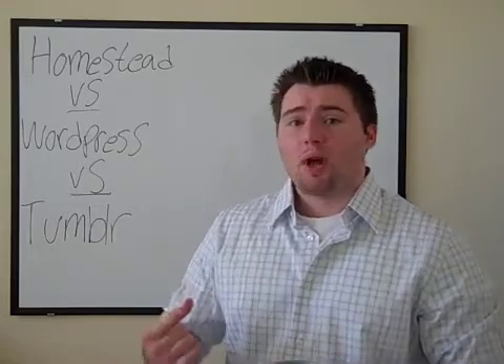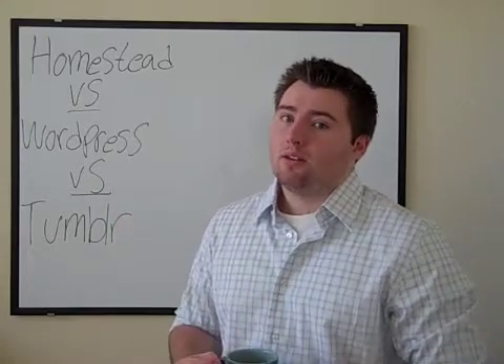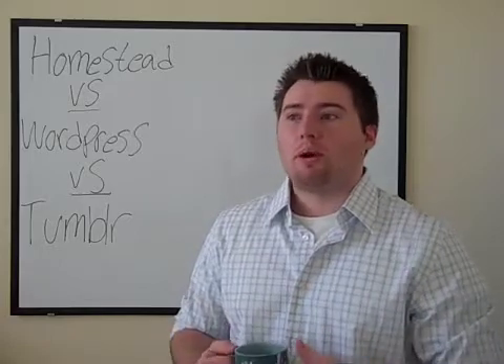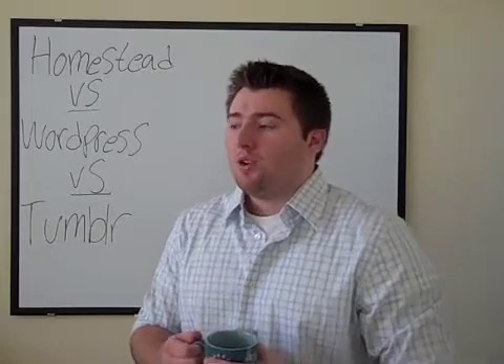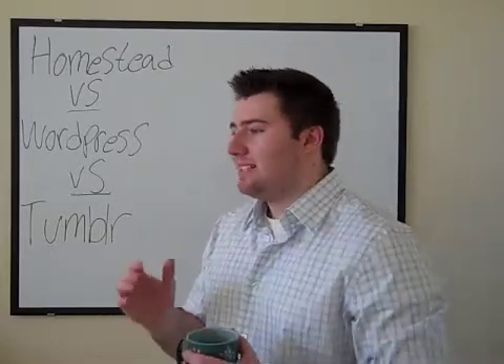But if you're looking to promote products, if you're looking for help with developing your website, maybe you don't know about the usability of your website, or maybe you want to do some online advertising about your products — I definitely think you want to go with Homestead, because that's the difference here.